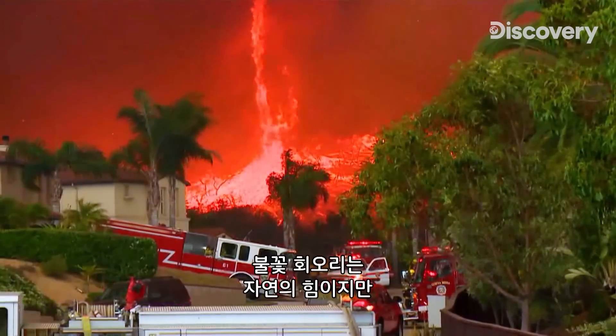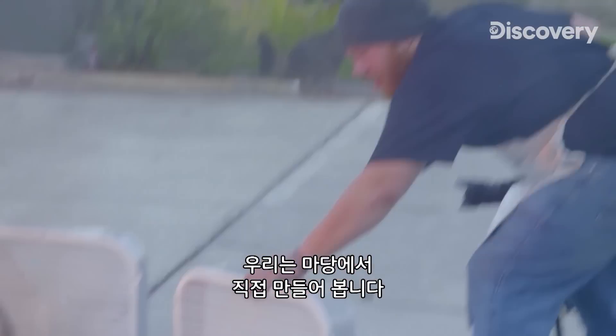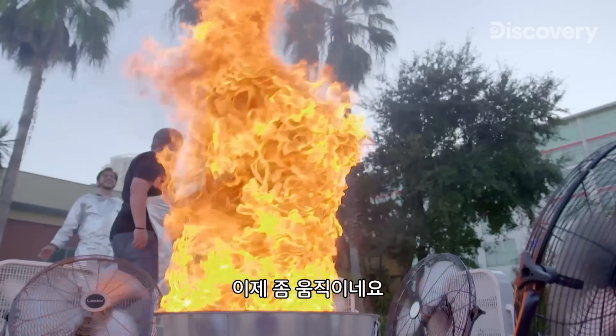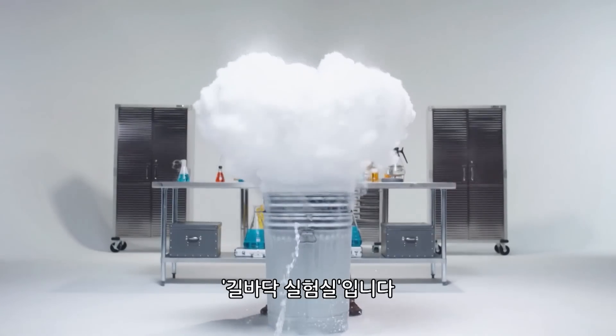A fire tornado is a force of nature, but that won't stop us from trying to make one in our own backyard. Now it's starting to move a little bit. So pull up a chair — this is Street Science.